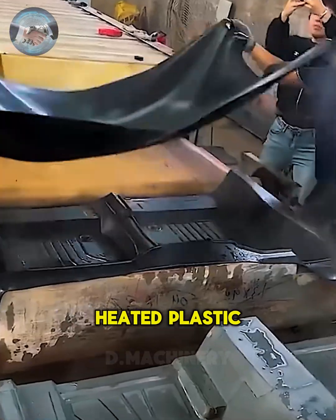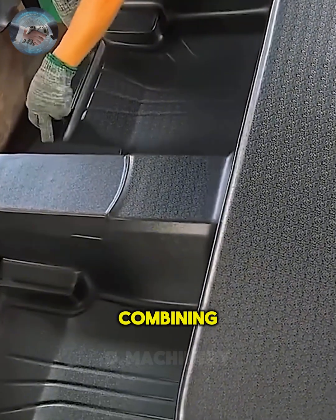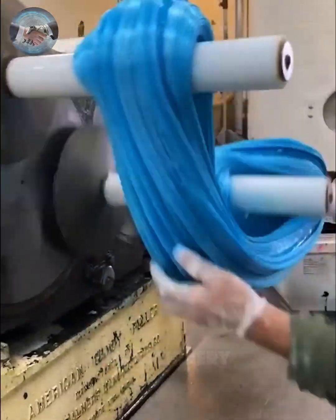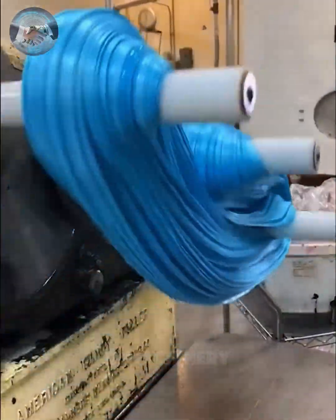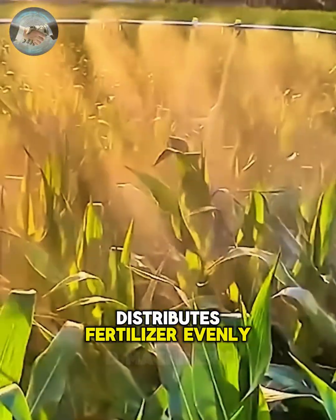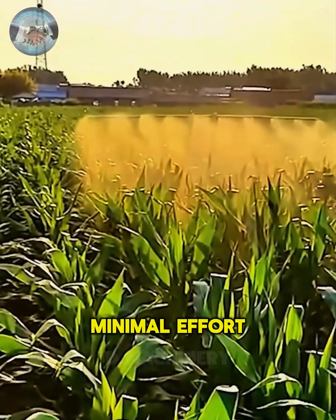Heated plastic is molded into weatherproof car floor mats, combining durability with precision design. Finally, an ingenious backpack fitted with extending poles distributes fertilizer evenly across fields, maximizing crop growth with minimal effort.